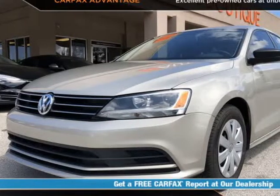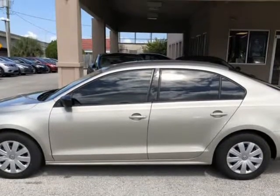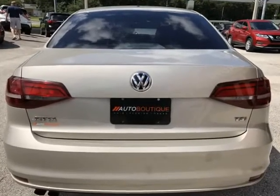This 2016 Volkswagen Jetta S is brought to you by Auto Boutique. Auto Boutique is proud to offer excellent pre-owned vehicles priced thousands of dollars below retail value. Found a similar vehicle at a lower price? We will match it.